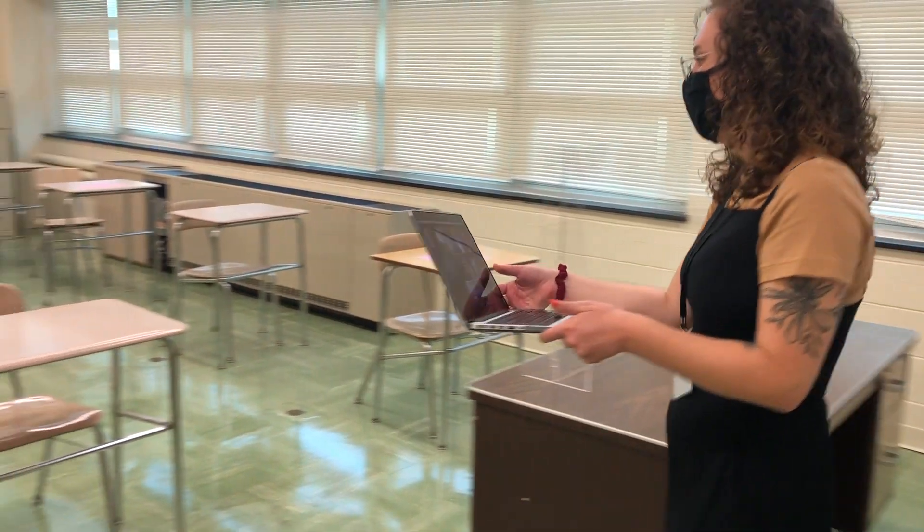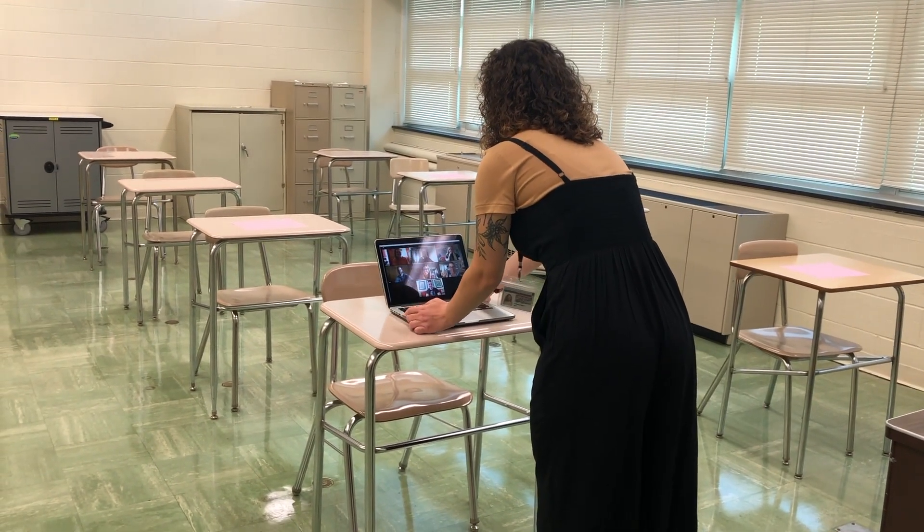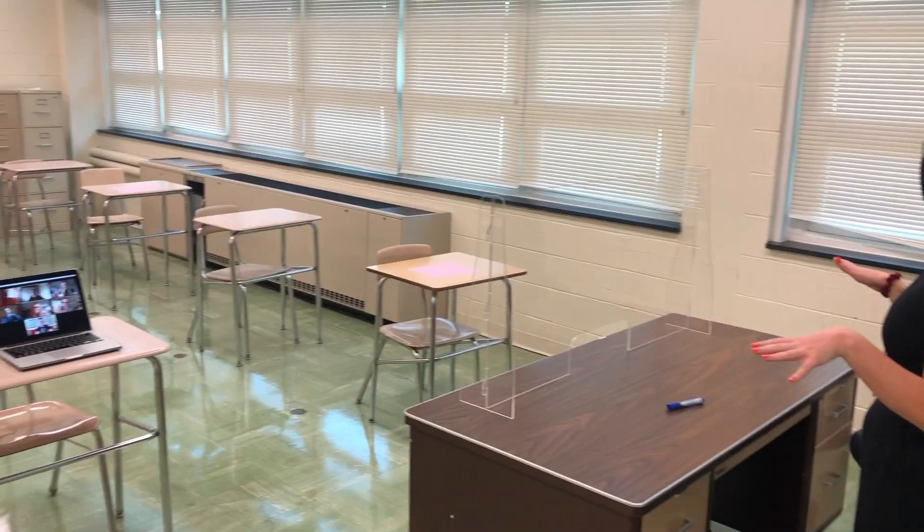Teachers should check that they can see all virtual students. Be sure to place your webcam where your students can see and hear you clearly.